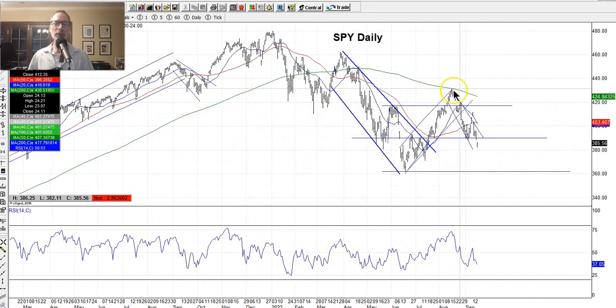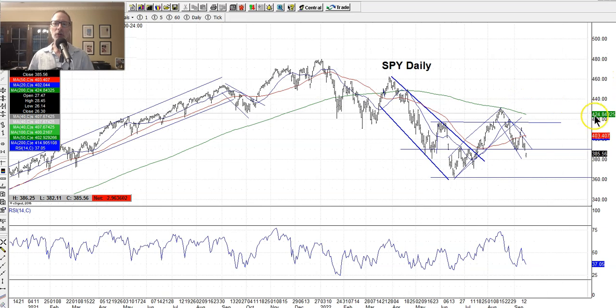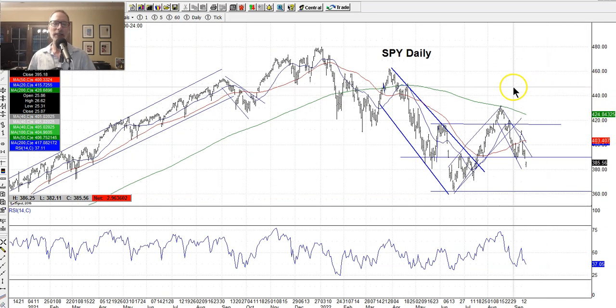Let's jump right in and start looking at the charts. We always start with the indexes — the broad stock indexes. There are three of them: the S&P 500, the NASDAQ 100, and the Dow Jones Industrials, which is made up of 30 different stocks. We like to look at the indexes because they generally lead the market. On a daily basis there's not a lot of information coming out about individual stocks, so the indexes lead most of the time. We always look at the SPY, which is the exchange-traded fund for the S&P 500.